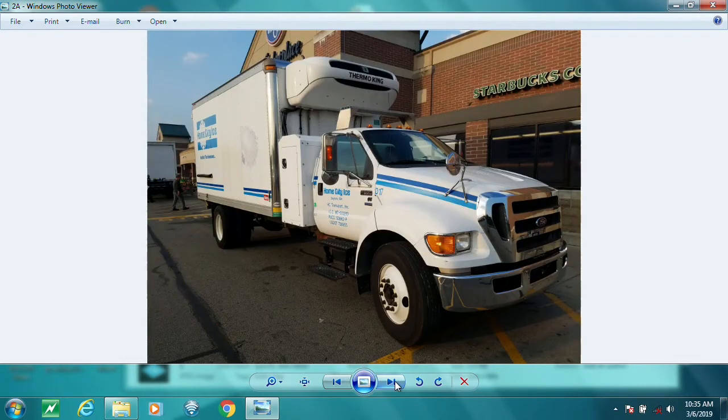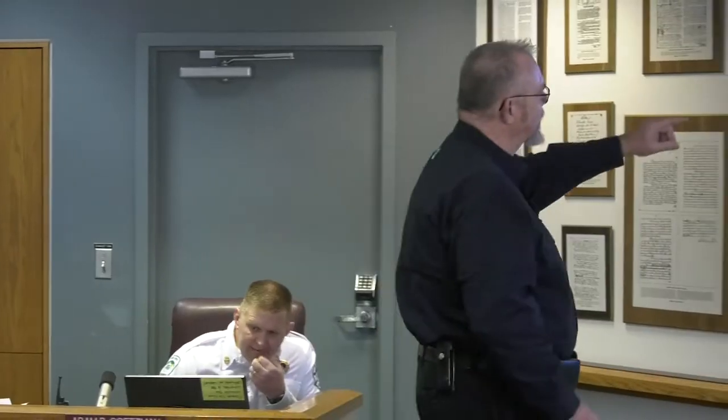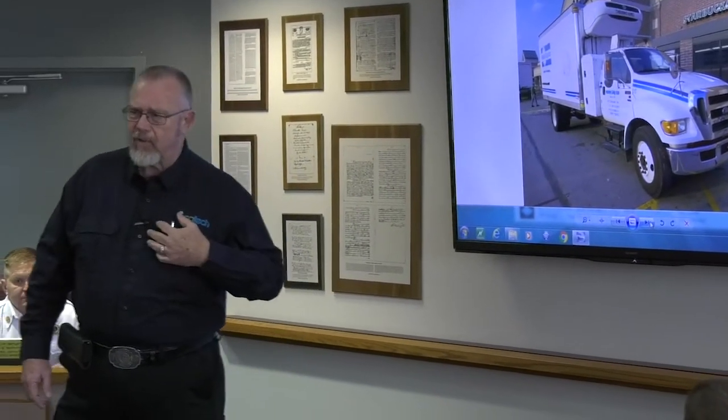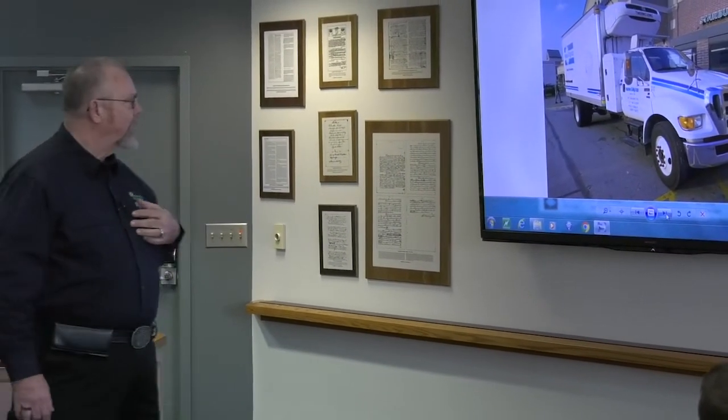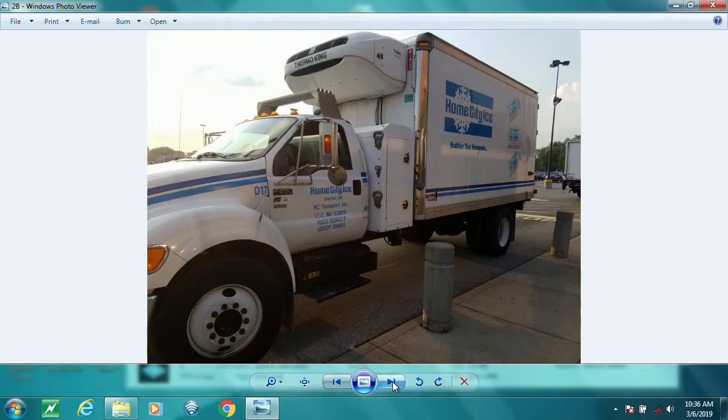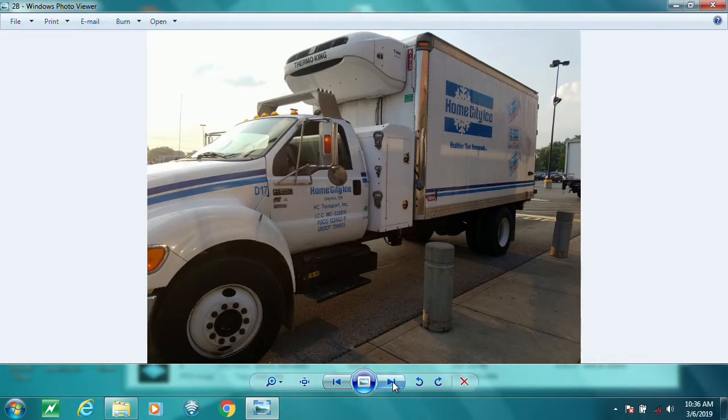I was up in Troy, Ohio, and I saw this Home City Ice truck — I saw that compartment back there, and I'm thinking I don't think that's compressed natural gas compared to what I'm used to looking at; it's very, very small. So I took a closer look. On the back side, I saw 'diesel only.' So I'm thinking it's probably diesel fuel.